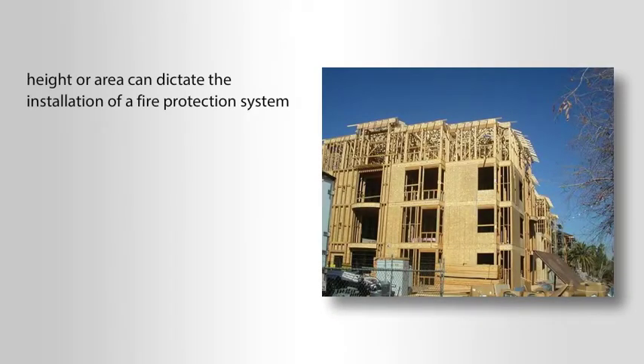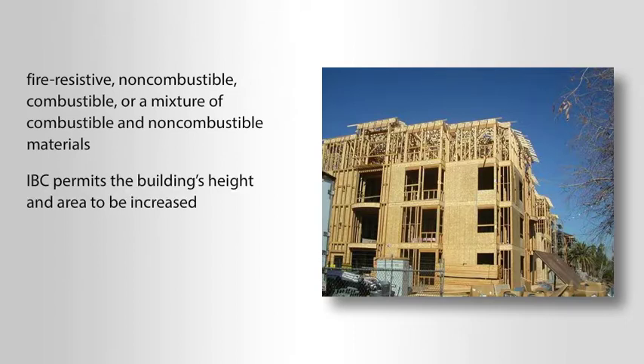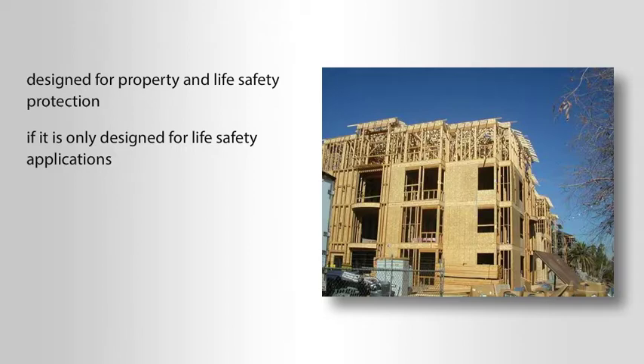A building's height or area can dictate the installation of a fire protection system. The IBC limits building height and area based on its occupancy classification and construction type. IBC construction types are fire-resistive, non-combustible, combustible, or a mixture of combustible and non-combustible materials. In many occupancies, the IBC permits the building's height and area to be increased when the building is protected by an automatic sprinkler system. The number and type of increases granted depends on if the automatic sprinkler system is designed for property and life safety protection or if it is only designed for life safety applications.